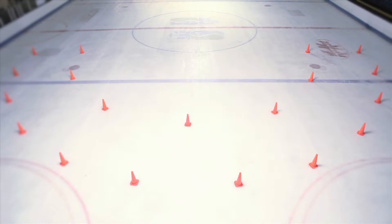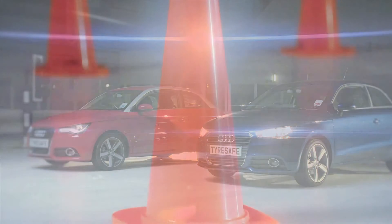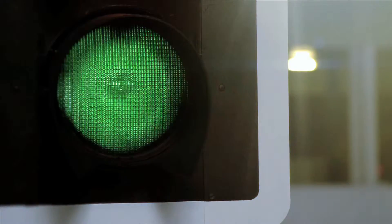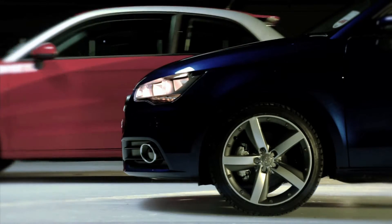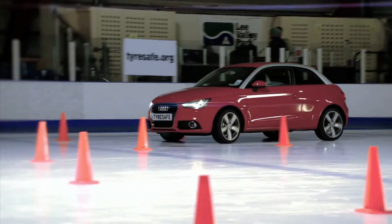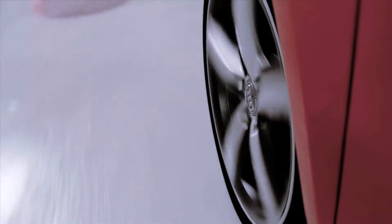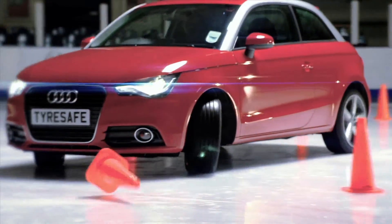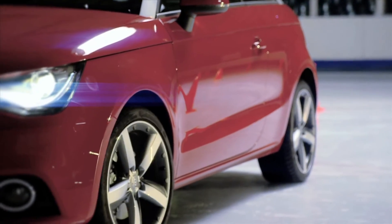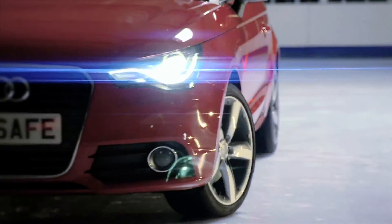Now for cornering. Both Audis are going to try and drive through a simple bend at a speed of just 15 miles per hour. First off, it's the red car fitted with standard summer tyres. As the car enters the bend, its front tyres lose grip at the road surface, leading to massive understeer. This is harmless enough on our ice rink, but imagine the consequences if this was a real road, with a car drifting into the path of an oncoming vehicle.